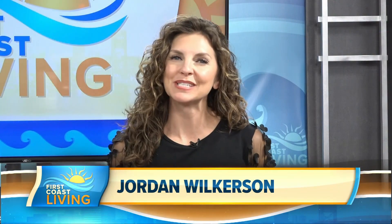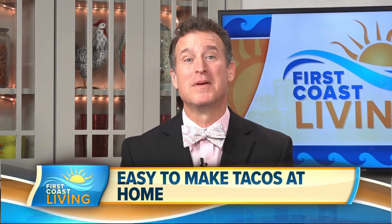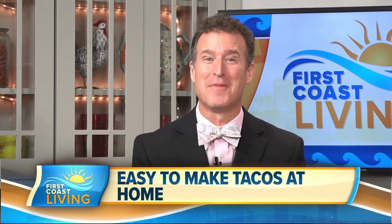Hello and welcome to First Coast Living, I'm Jordan Wilkerson. It may not be Taco Tuesday, but any day is a good day for the delicious dish. Mike is standing by in the kitchen with some meal inspiration that is both simple and tasty. Most of us are big fans of going out for Taco Tuesday, but what if you get caught up in life's busy carousel? No worries — here to help us whip up some easy-to-make tacos at home and a refreshing drink is the general manager of Cantina Louie on Longleaf Pine Parkway in St. John's. We're talking about Victoria Mendoza. Welcome to First Coast Living.